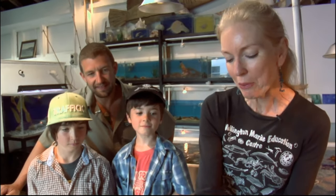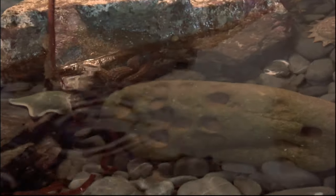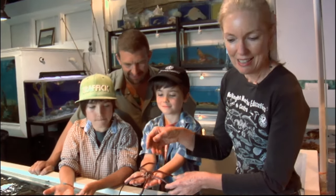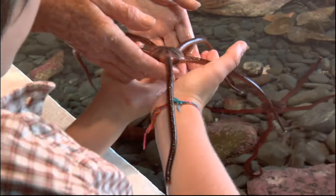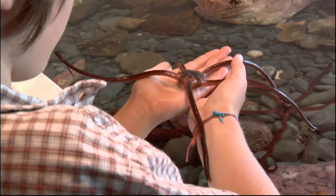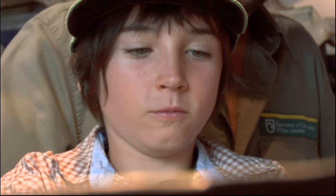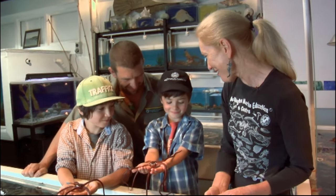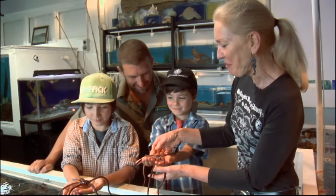Hey Jake and Tommy, come and look at these guys. This one here is called a snake star or a spider star. We'll give you one of those guys, and here's one for Jake. We have to be very gentle with these ones because if they break their leg, they can grow a new one back again, but we don't want that to happen. Oh look, he's crawling up your arm! What do you think about that? It's quite cool, aren't they?